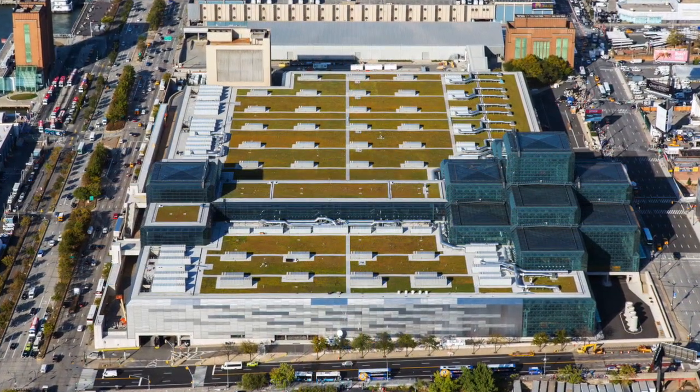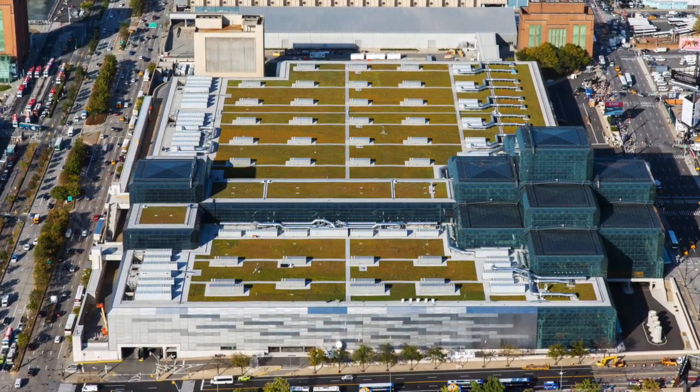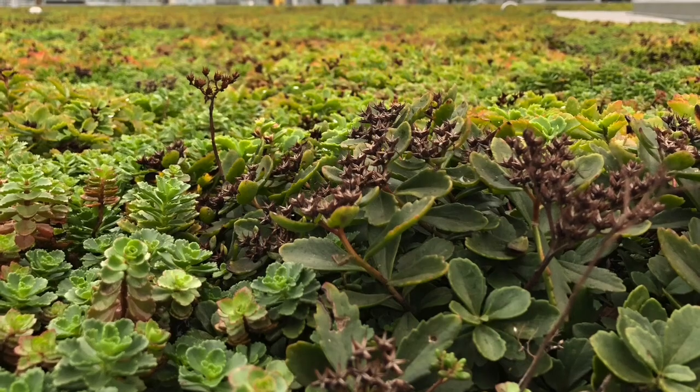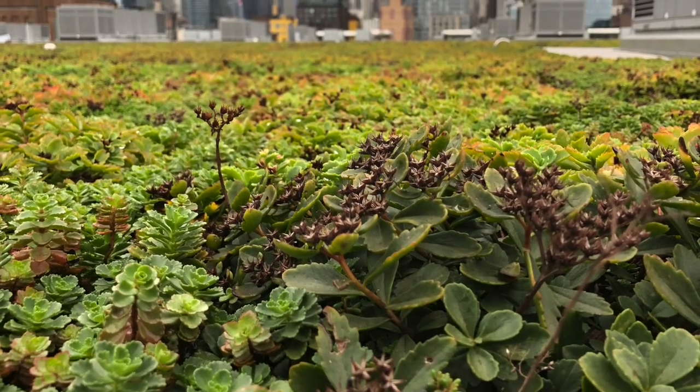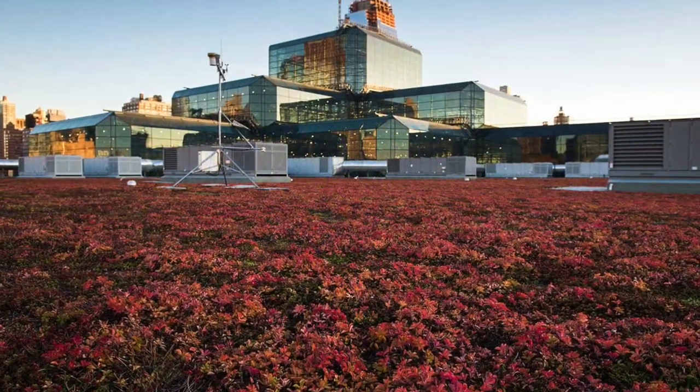The architects and waterproofing consultants specified the zero-floor green roof system, whose vegetative mats include 14 different varieties of sedum. The Javits Center green roof is the most studied green roof in the city.